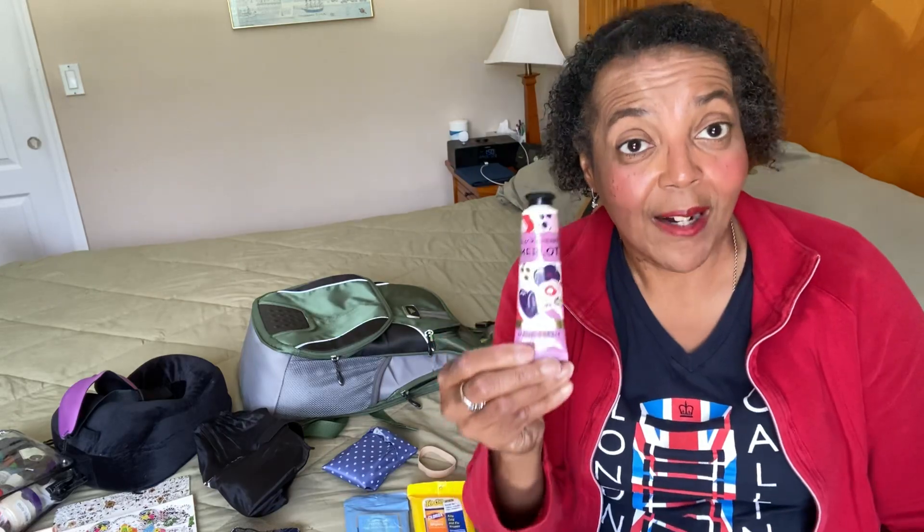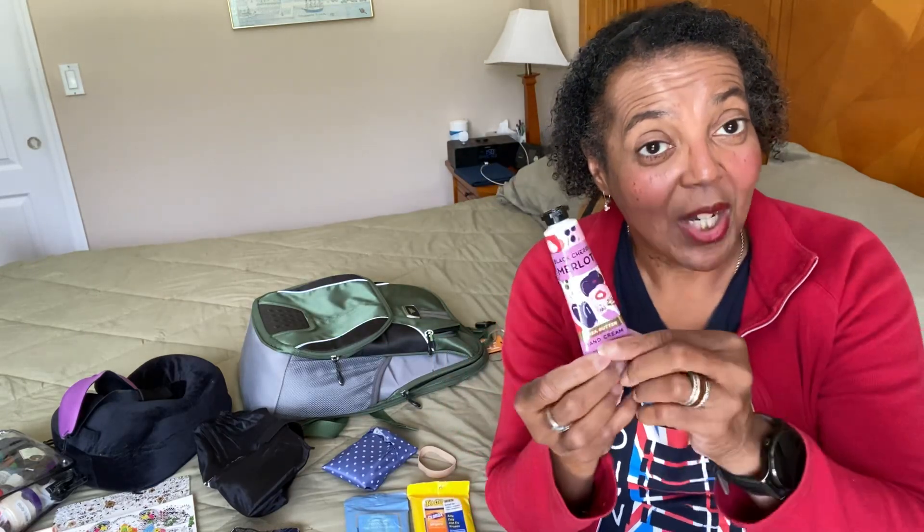I got this on Amazon for $9.99. Very nice clip and it's pretty sturdy — I've had it for quite a while. Hand lotion, because your skin gets really dry on a flight, so you want to have some hand lotion to keep yourself moisturized along with your lip balm.